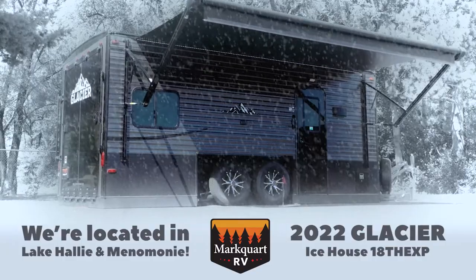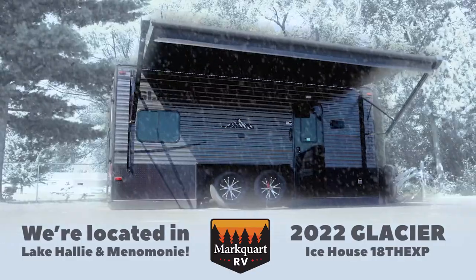Visit Marquardt RV to tour this Glacier Ice House 18TH EXP. Thanks for watching!